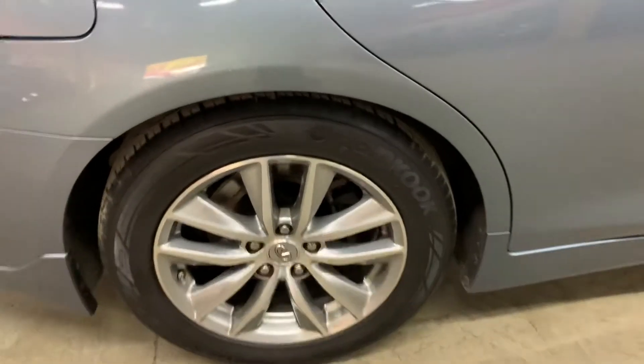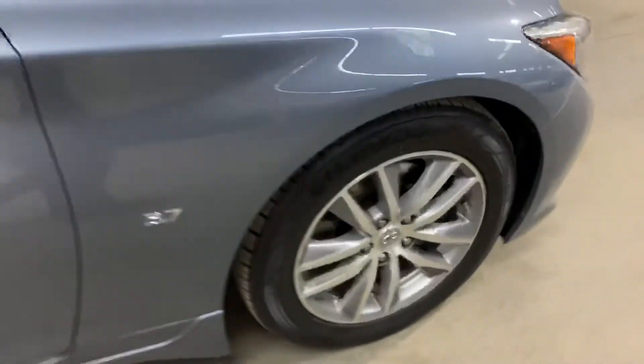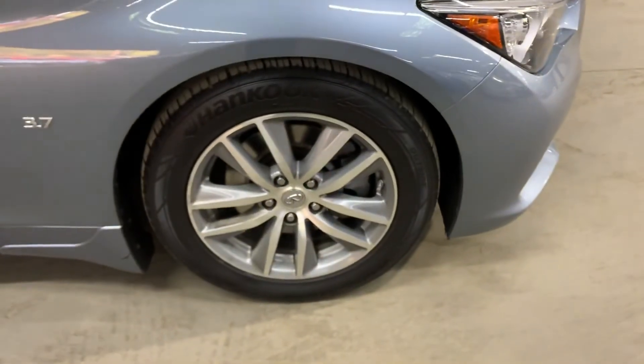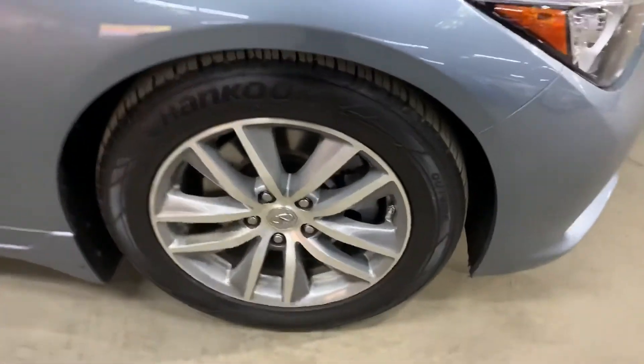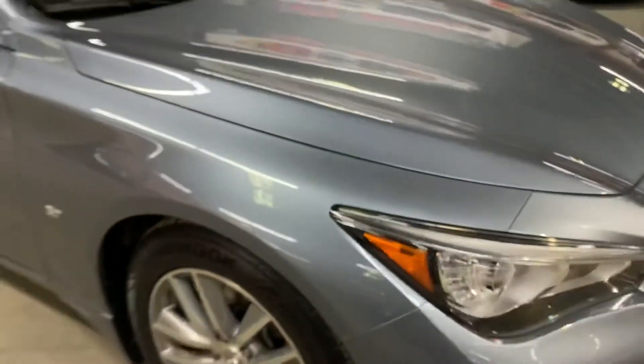The rim looks pretty good — you can see the tread there. You are more than welcome to come check it out yourself. So far so good with the rims. We are located in Atlanta, Georgia.